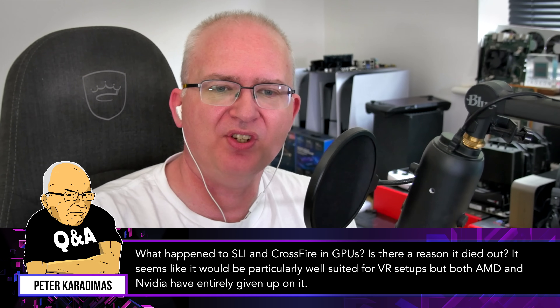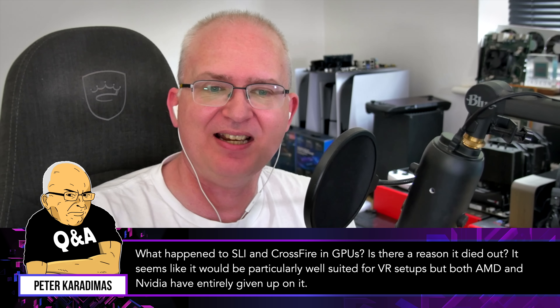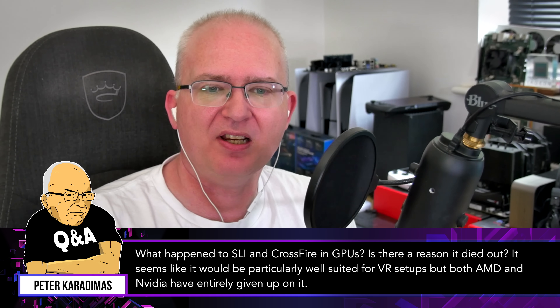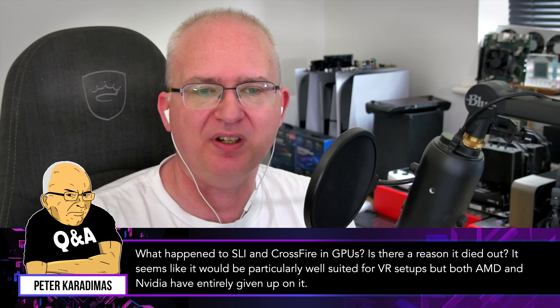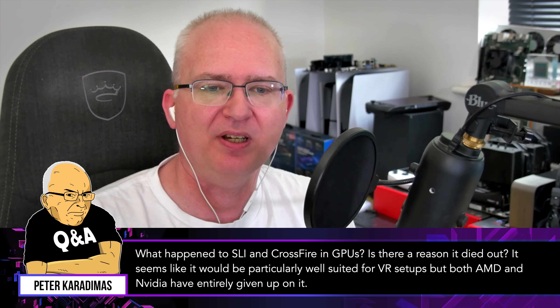What happened to SLI and Crossfire in GPUs? Is there a reason it died out? It seems like it would be particularly well-suited for VR setups, but both AMD and NVIDIA have entirely given up on it.